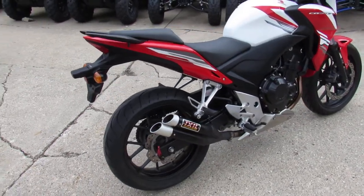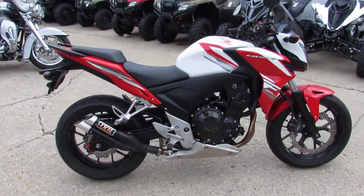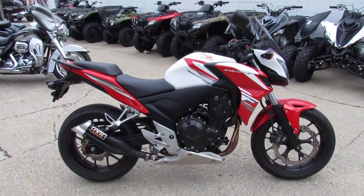Cool little bike. We can guarantee financing, layaway programs. Give us a call and we'll get it done. It's 810-648-9500.